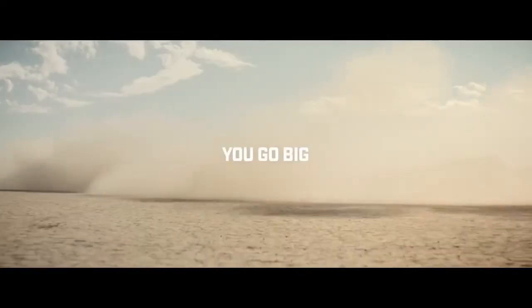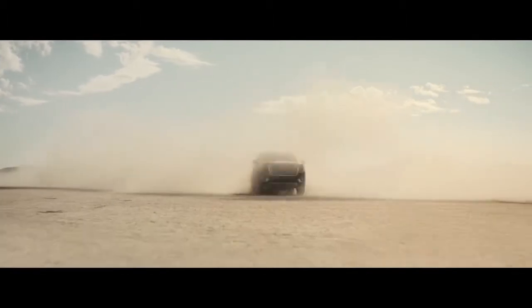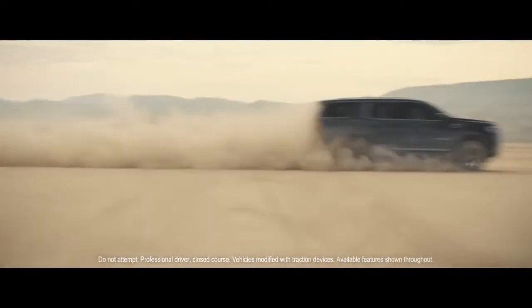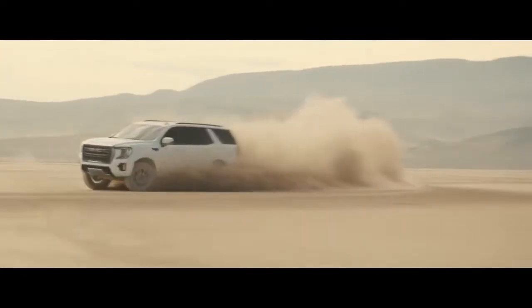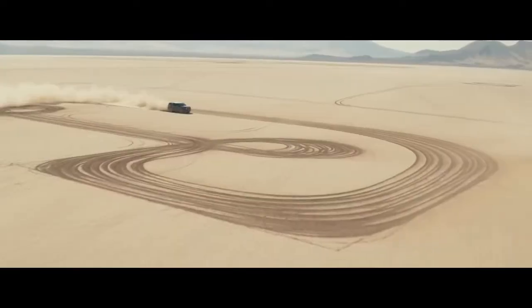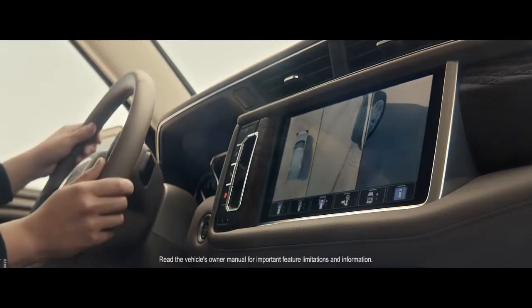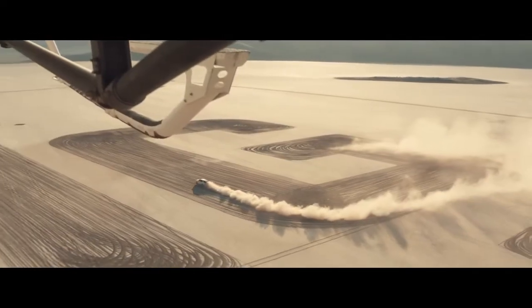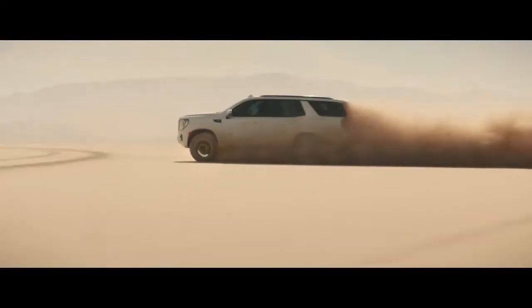We're set here. Vehicle one in view. Here we go, let's do this. Roger that. How's it looking? G complete, moving on. Lowering suspension.